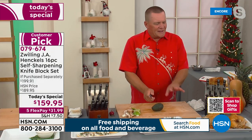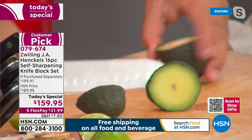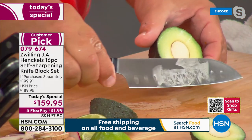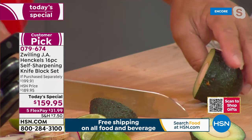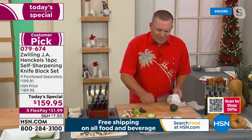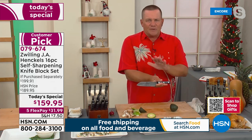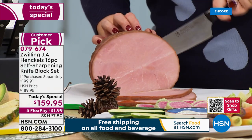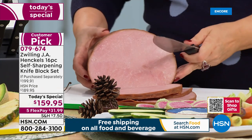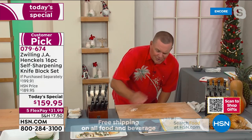It doesn't matter which knife you pull out of this block — they all cut the same, razor sharp and durable. What Zwilling Henckels has come up with is a block that keeps its edge no matter if you hit a ham bone, lamb bone, chicken bone, or avocado pit. These knives are dishwasher safe, though we recommend hand washing — just rinse, wipe, and put them right back in the block. Every time you put the knife away or take it out, it sharpens to 95% of original factory sharpness.